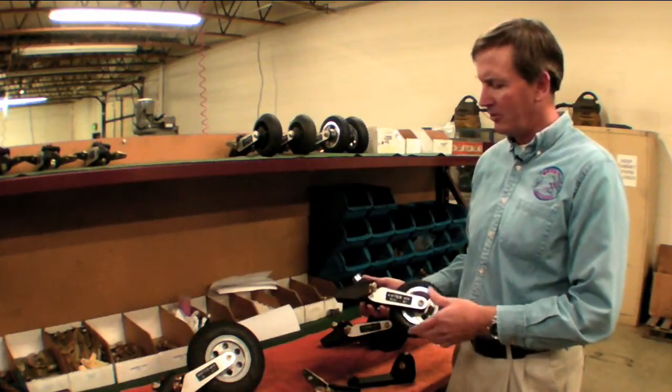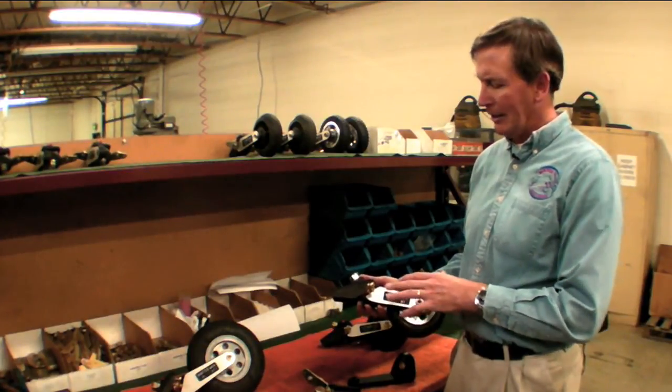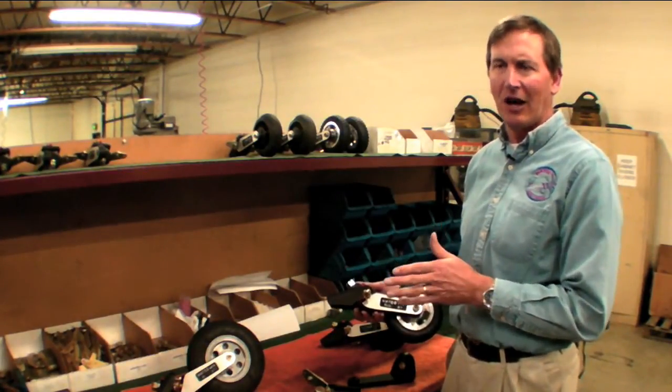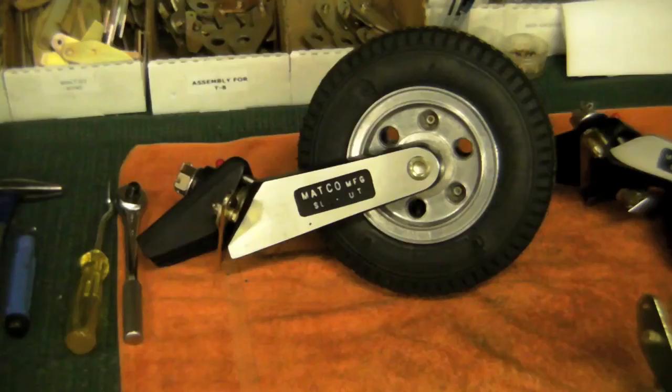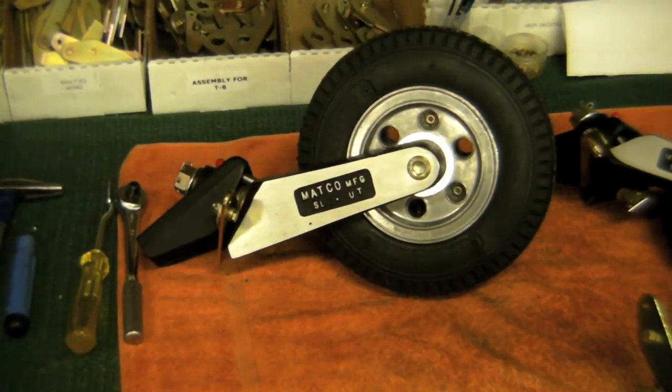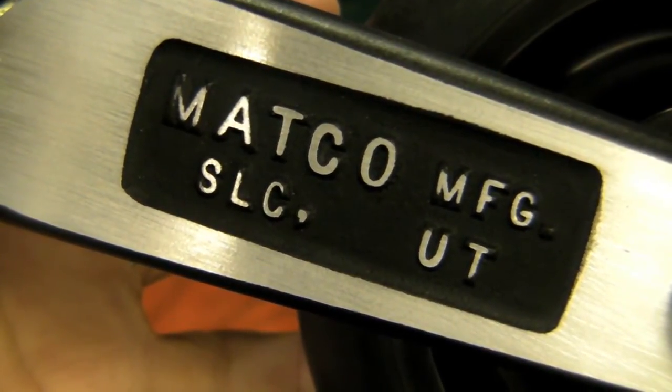We make a line of tailwheels that have a unique release system. We call it a geometric release — that means the release is based on geometry, not on load. We make it in a 6-inch pneumatic, 6-inch solid, 8-inch, an 8-inch wider tire, and we also make a 7-inch as well.